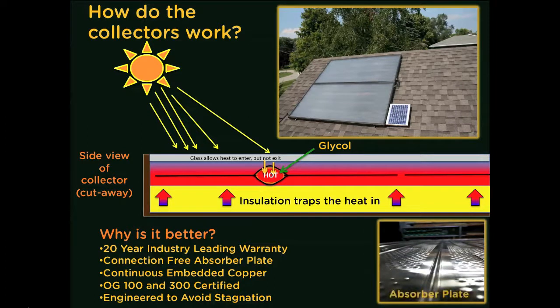The Sunward collectors have a very unique design, with one continuous absorber plate totaling 68 feet inside each frame. Unlike most other collectors, the Sunward absorber plate does not have any spot welds or soldered joints that could potentially fail due to thermal expansion. Because of this unique design, the Sunward collectors have an industry-leading 20-year limited warranty and are SRCC OG100 certified. The system is also OG300 certified, Energy Star certified, and qualifies for all federal incentives.